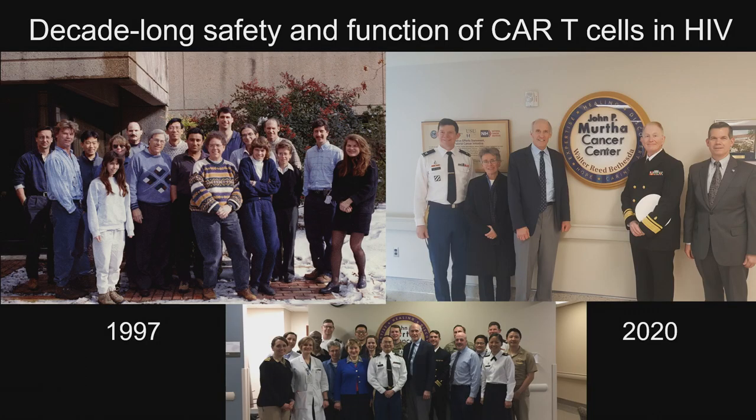That work was done when I was in the Navy in Bethesda, with funding from the NIH and the Army. I went back during the pandemic and gave grand rounds at Walter Reed, where we did the initial patients. I saw some of those original patients — 20 years later, they still have CAR T-cells. It's a remarkable demonstration that you can genetically modify cells and they can persist.